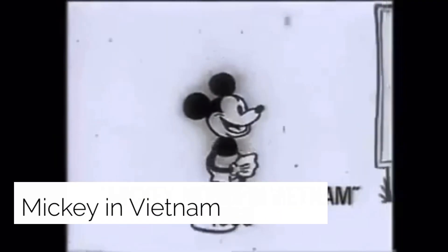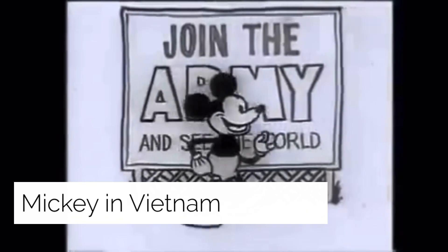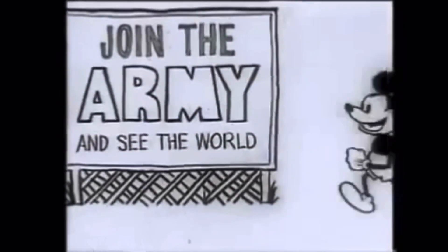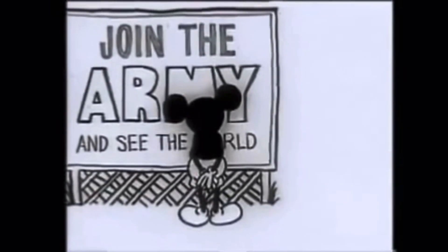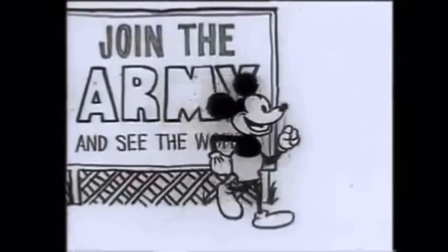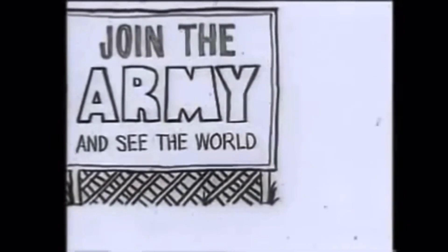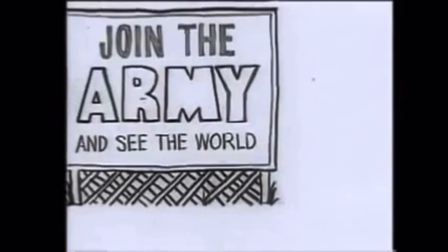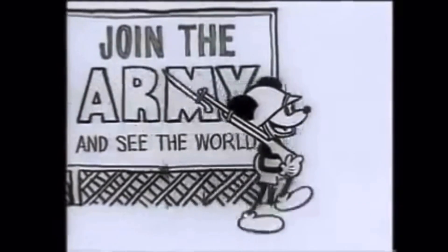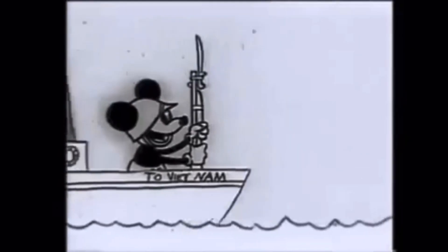Mickey Mouse in Vietnam, otherwise known as the short subject, was a once thought-to-be-lost short from the 1960s made in an effort to decrease the desire for the Vietnam War. The one-minute clip was uploaded to YouTube in 2013 and can be found if you want to watch it.